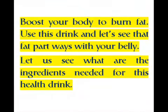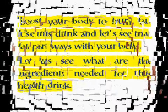Boost your body to burn fat — use this drink and let's see that fat part ways with your belly. Let us see what are the ingredients needed for this health drink.